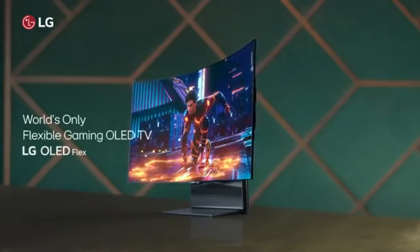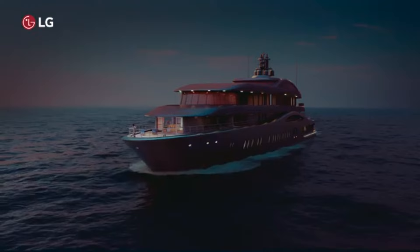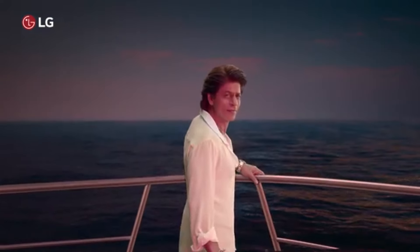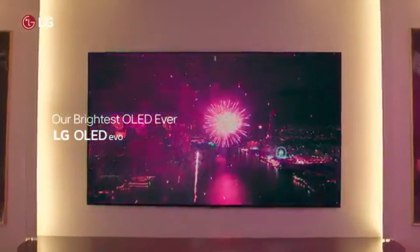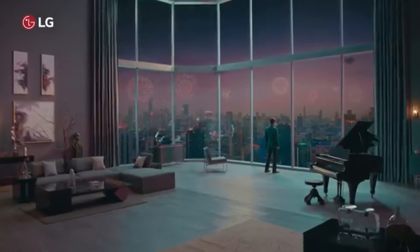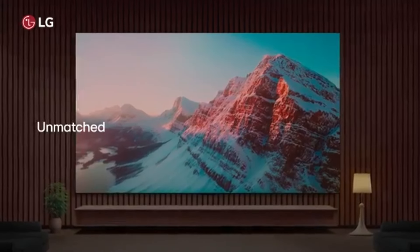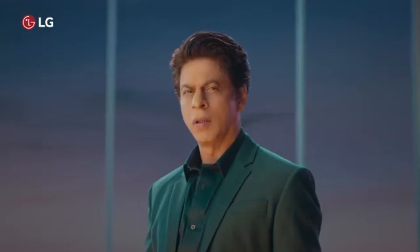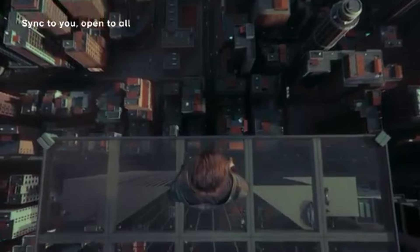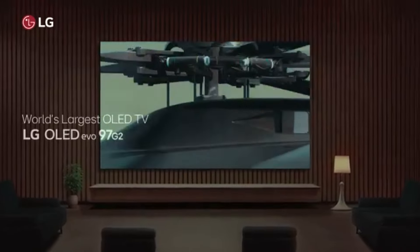One of the most remarkable aspects of the LG C3 is its OLED Evo technology, which offers vibrant colors, perfect blacks, and impressive brightness levels. Whether you're watching a dark thriller or a brightly colored nature documentary, the clarity and depth of the images are truly breathtaking. The upgraded Alpha 9 Gen 6 AI processor enhances the overall performance, ensuring that upscaling is seamless and content looks amazing regardless of the source.